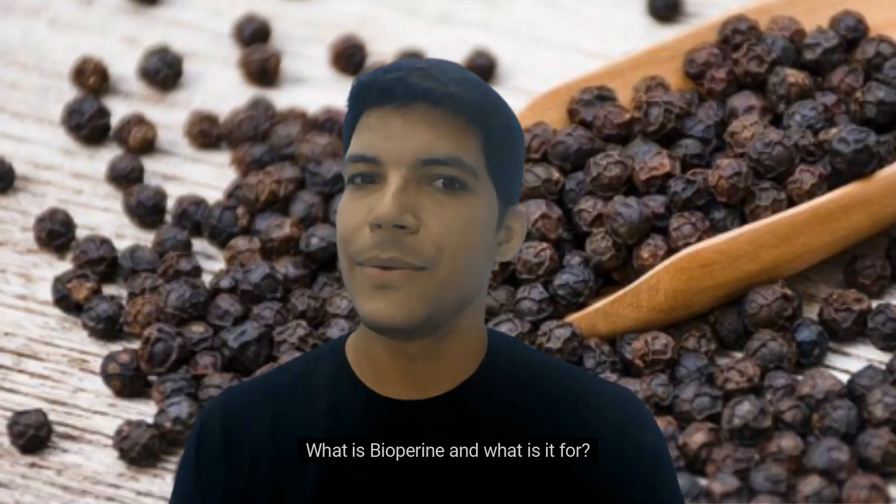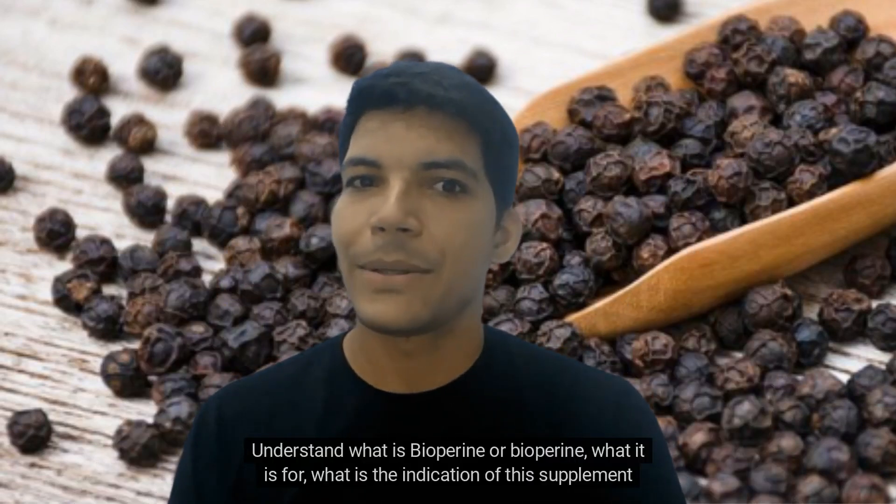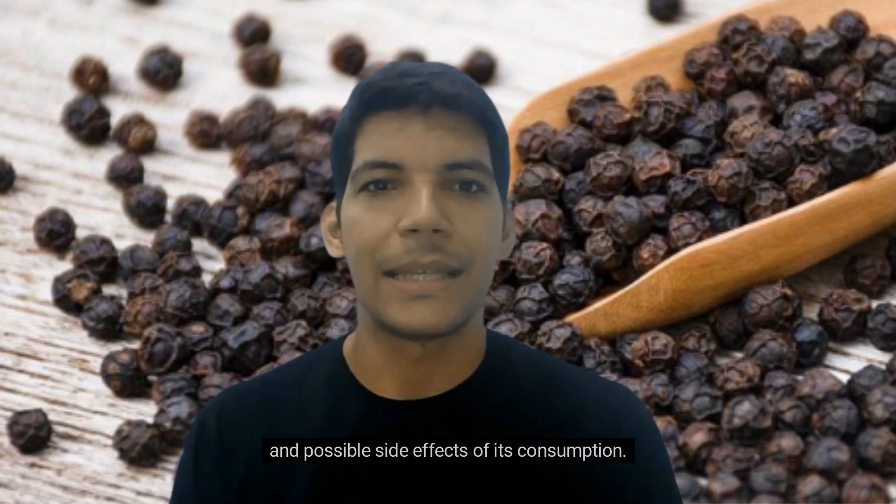What is biopurine and what is it for? Indications and side effects. Understand what is biopurine, what it is for, what is the indication of this supplement, and possible side effects of its consumption.